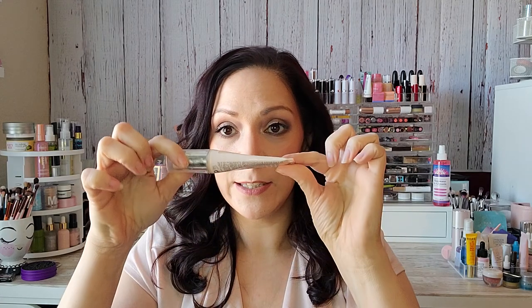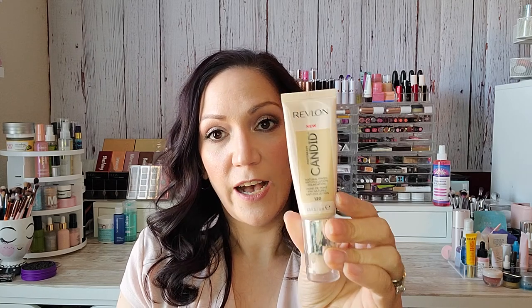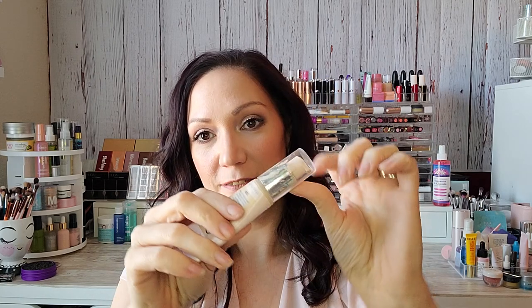The next drugstore foundation that I have really enjoyed — and you can see I've used a decent chunk of this — is the Revlon Candid Photo Ready Natural Finish Anti-Pollution Foundation. I have mine in the shade 120. It also has a pump. You'll see it's definitely a thicker foundation right out of the gate, but it still offers that luminous radiance. I have a hard time matching myself with foundation shades. Really, really beautiful. These two from the drugstore I highly recommend.